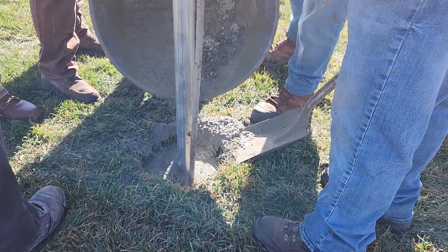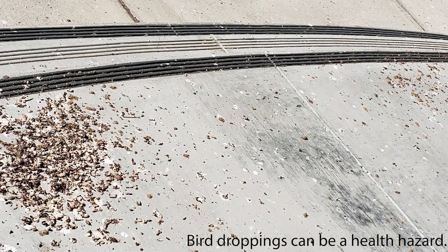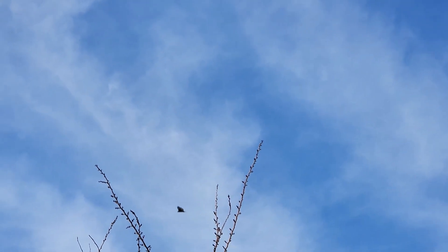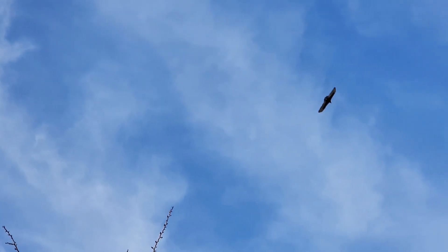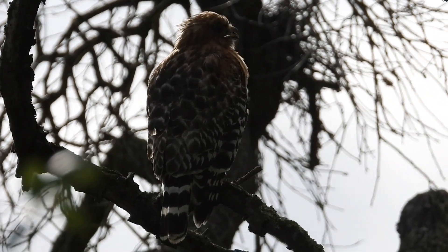Hawk perches not only help control rodents, but they can also deter pest birds like pigeons and sparrows. If you decide to attract raptors by installing hawk perches, it's best to forgo the use of rodenticides. Raptors that eat poisoned rodents may get sick or die.